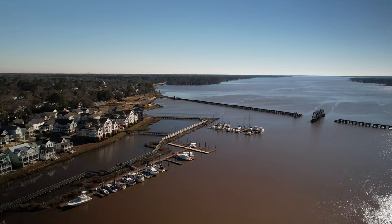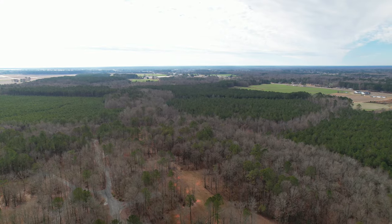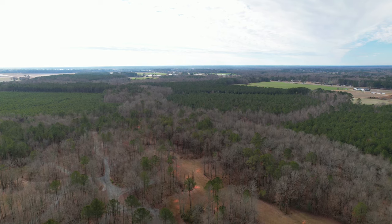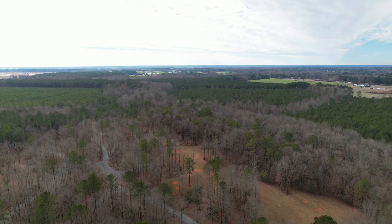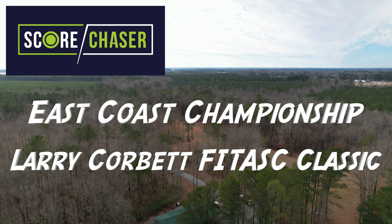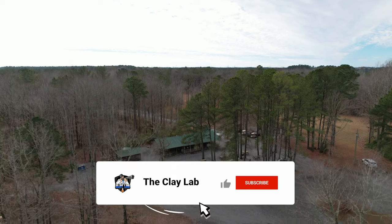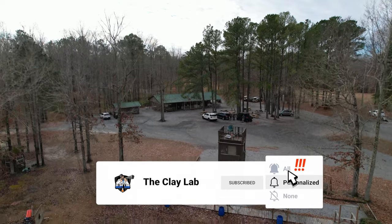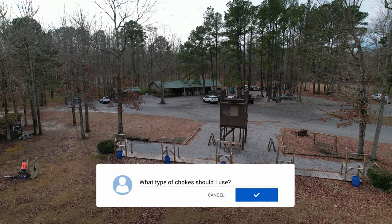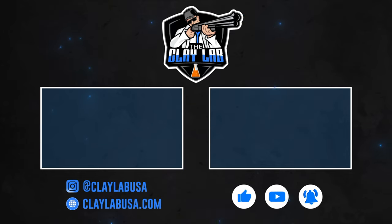Overall, for those of you looking for a shoot that's out of the ordinary and in a beautiful location, I highly recommend Hunter's Point Sporting Clays. If you've already been there, you don't need me to tell you how great it is, but hopefully this has been convincing for those who haven't. If you're interested in registering for a tournament, find them on Score Chaser. The two big tournaments are the East Coast Championship in March and the Larry Corbett FITAS Classic in November. Hit the subscribe button, and let us know in the comments if you have ideas for another range you'd like to see reviewed.